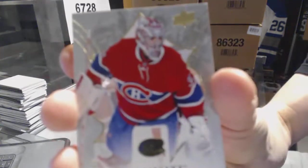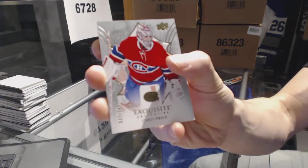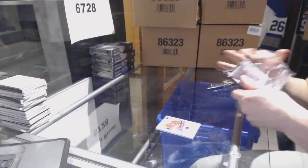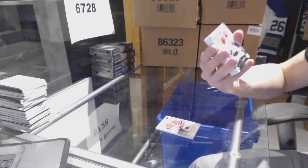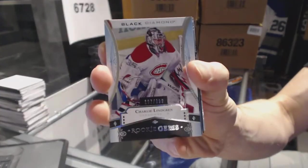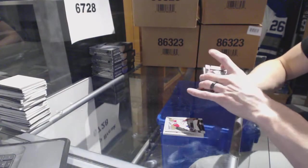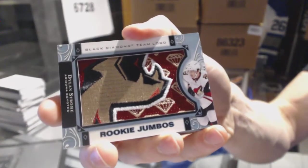Alright, we've got an exquisite base card numbered to 149 for the Montreal Canadiens, Carey Price. We've got a rookie gems numbered to 399 for the Montreal Canadiens, Charlie Lindgren. And we've got a rookie jumbos team logo for the Arizona Coyotes, Dylan Strom.